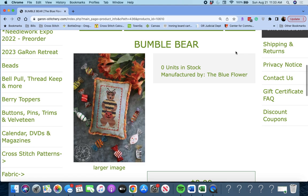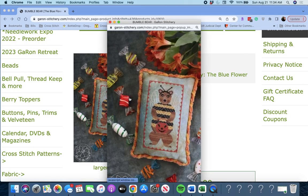Next up is 'Bumble Bear' by The Blue Flower. Oh my gosh — he's dressed. It's a bear dressed up for Halloween as a bee. So cute. Bumble Bear.